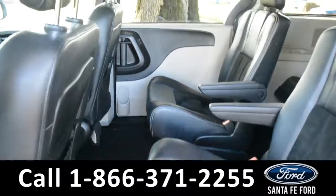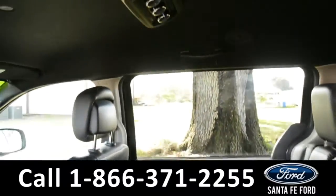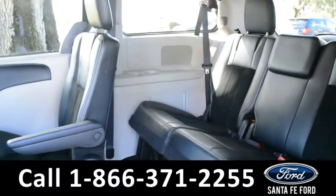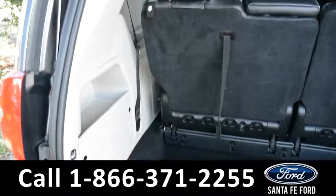Here's a closer look into the second row. This row has its own climate controls, and the seats easily fold down to provide better access to the third row. And here's a closer look into the cargo area.